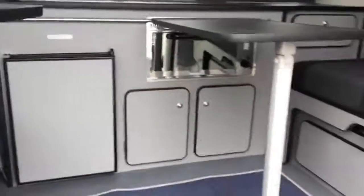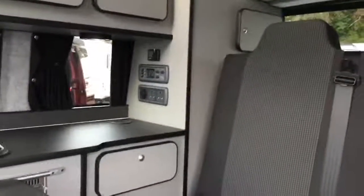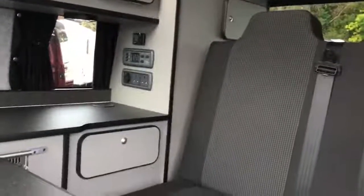Panning back across, we've got a 12-volt fridge and grill just down there. We have our sink and our hob at the top, and then our main controls are just tucked in this corner here. Diesel heater control at the top, and your main unit controls just beneath there.